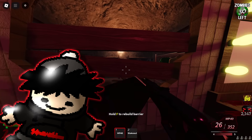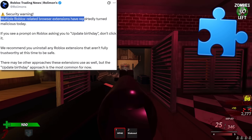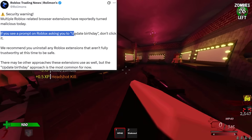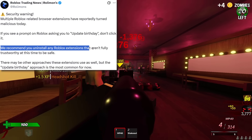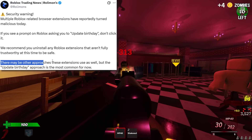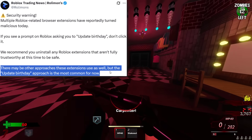We've got a security warning here from RollyMons. They've said multiple Roblox-related browser extensions have reportedly turned malicious today. If you see a prompt on Roblox asking you to update your birthday, don't click it. They recommend you uninstall any Roblox extensions that aren't fully trustworthy at this time. There may be other approaches these extensions use, but the update birthday approach is the most common for now.